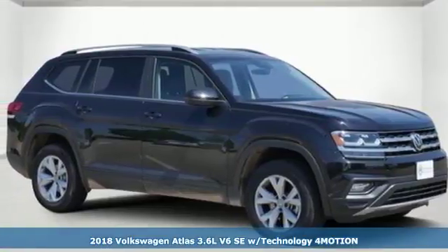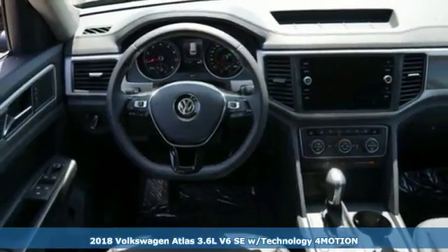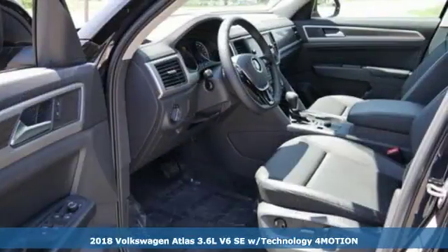It's a 2018 Volkswagen Atlas. Enjoy every drive in a Volkswagen, and get ready for an impressive combination of features.